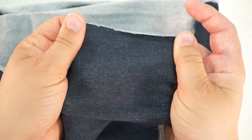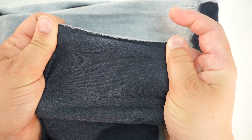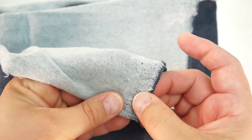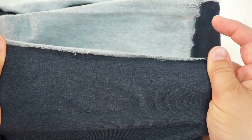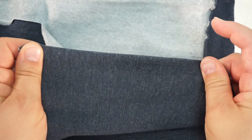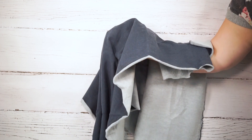Stretch fleece is a knit fabric very similar to French terry. It has loops on the back, but they are brushed to create a soft fleece-like pile. The front looks like a jersey knit — it is so soft and cozy. It has a little bit of horizontal and vertical stretch, and it is a medium to heavyweight fabric with a moderate to structured drape.